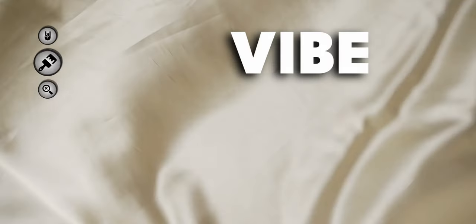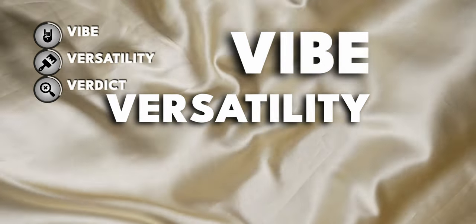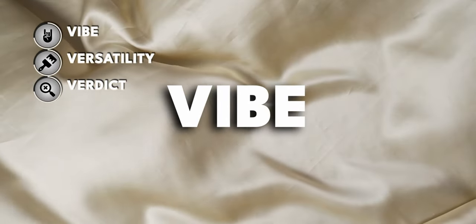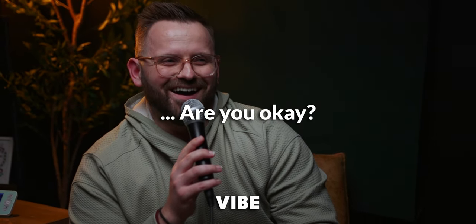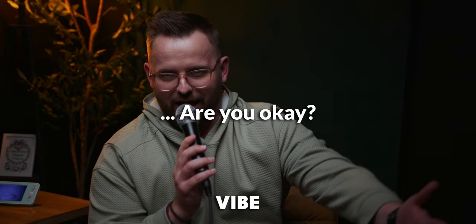This series is all about vibe, versatility, and the verdict. Let's get into the vibe of this color. What is pearly white all about? Apparently colors can't talk, so I'll talk for pearly white on their behalf.